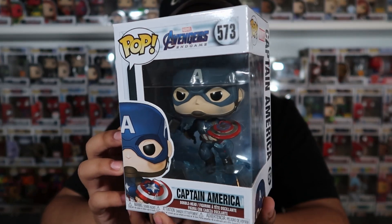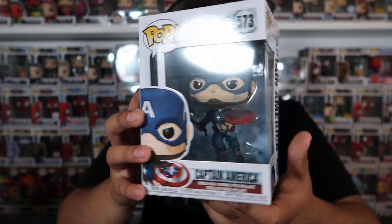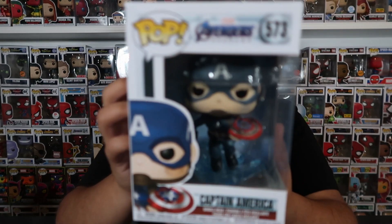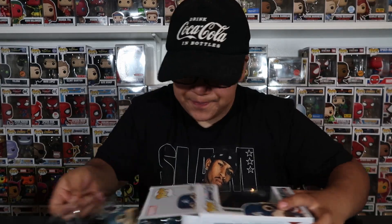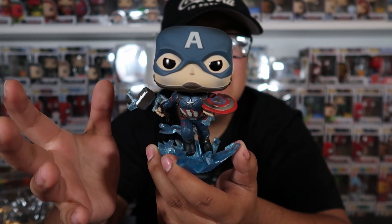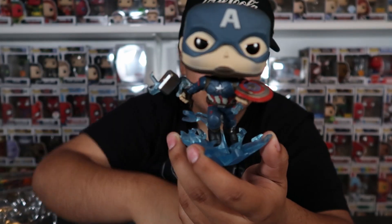Coming in second place, we have another Endgame pop — I think this is probably a lot of people's favorite Captain America pop. This is the common version of Captain America from Endgame with Mjolnir. When he picked up that hammer in Endgame, it was literally the most iconic moment. Let me take this one out of box — he has the hammer, he has the shield, and it's basically that moment when he stomped onto the ground.